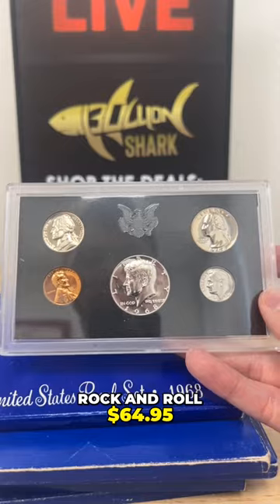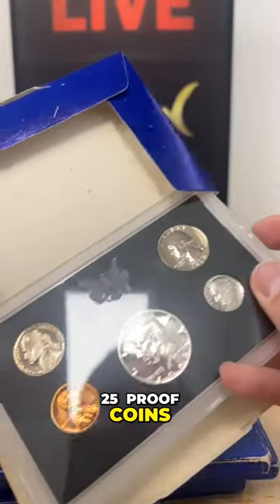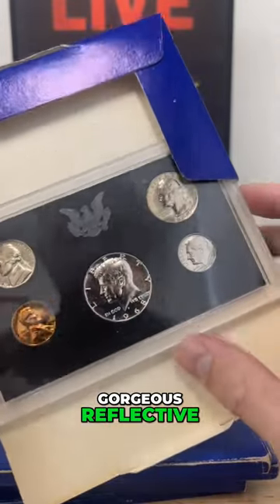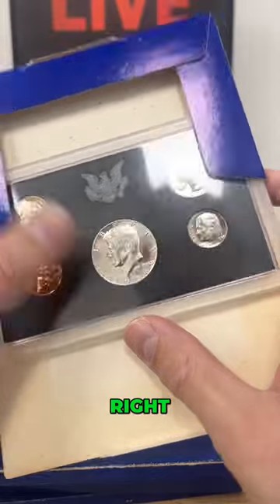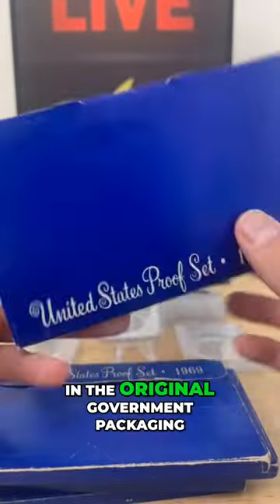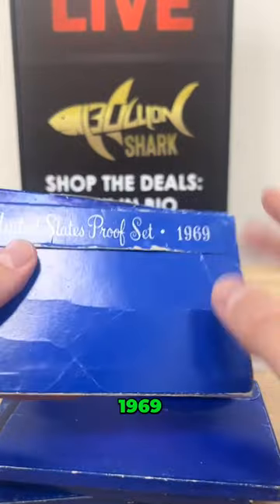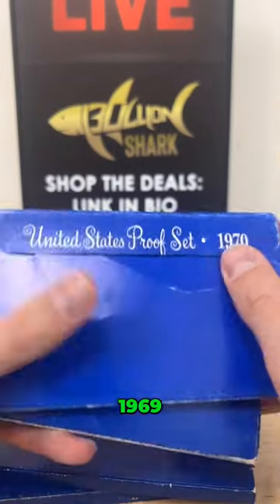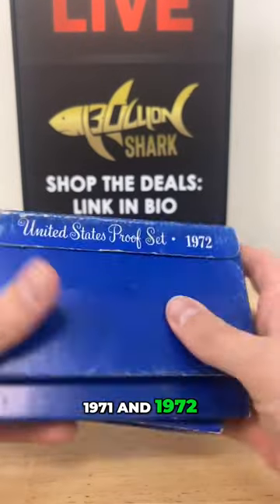$64.95 and you will get 25 proof coins. Gorgeous, reflective — the proofs have that gorgeous, reflective-like finish. You can see that reflection, right? In the original government packaging from 1968, 1969, 1970, 1971, and 1972.